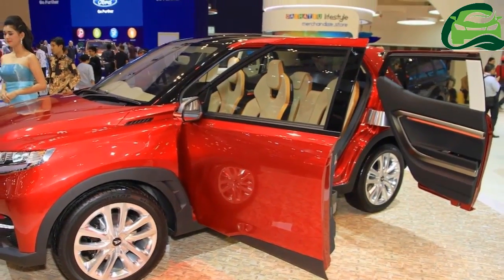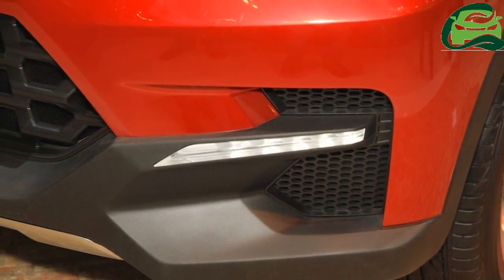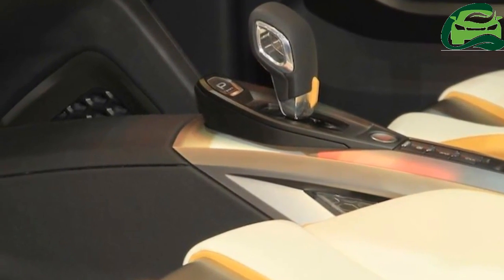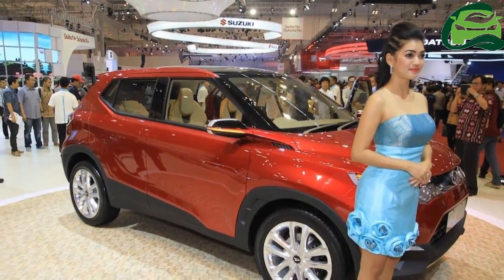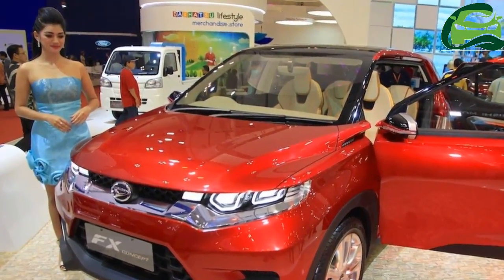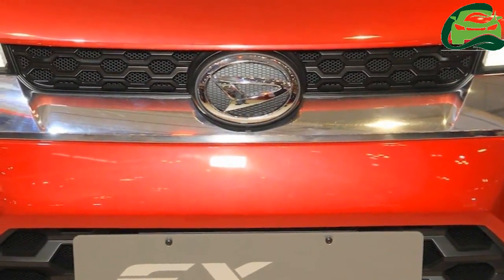The last two SUVs, the Perodua Nautica — a rebadged Toyota Rush — and the Kembara, were scrapped before 2010, leaving the lineup with two hatchbacks, an MPV, and a sedan. Despite having just four cars, Perodua leads the Malaysian market with almost 40% share.